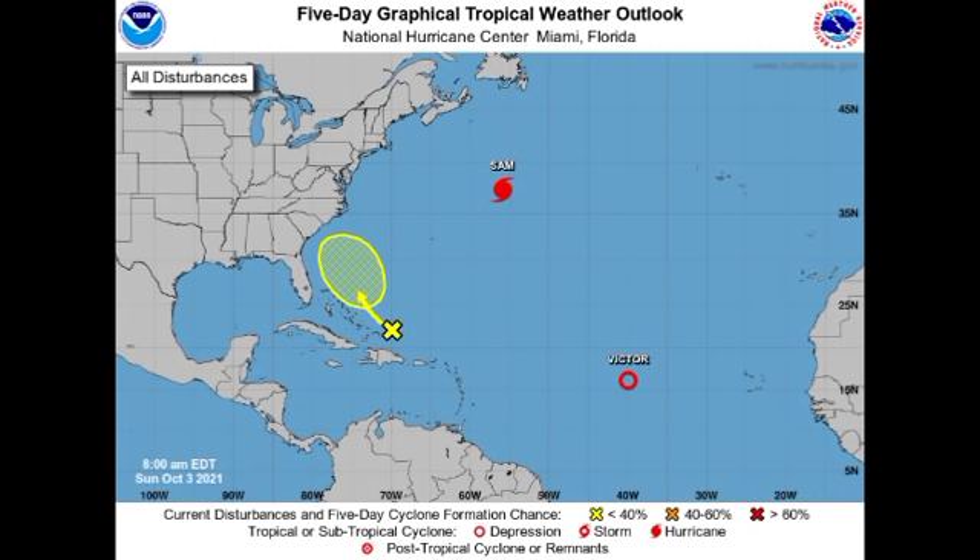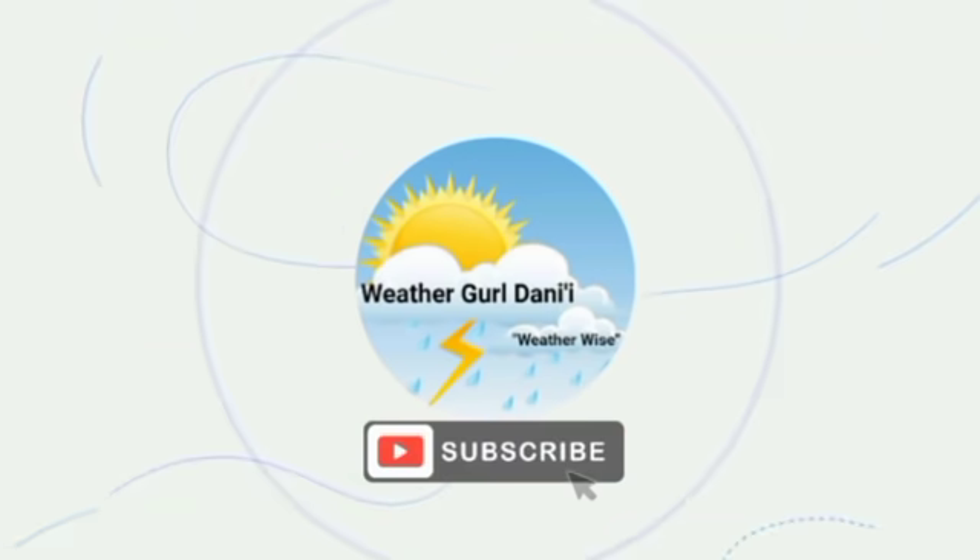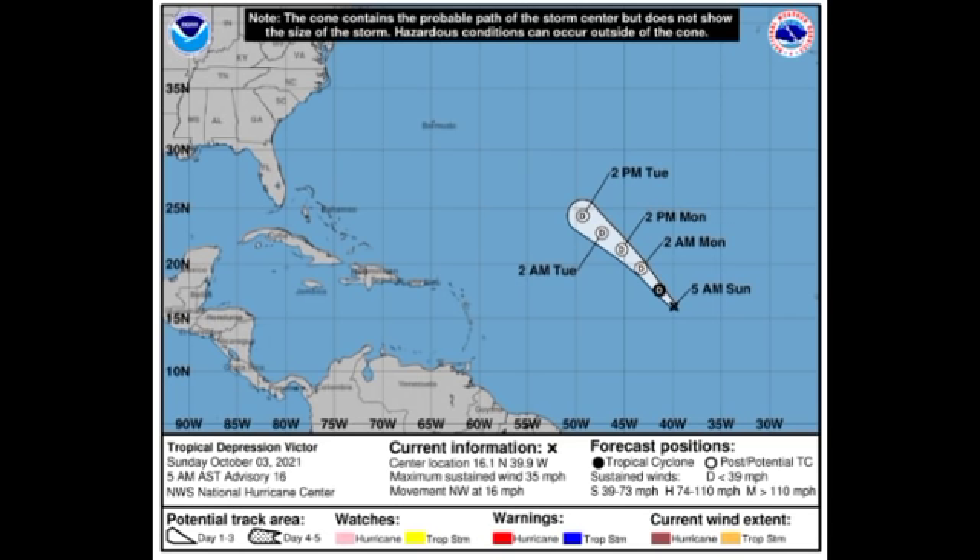Hey everyone, it's Danny, and welcome to this updated video on the tropics. In this video we're going to be talking about our two active tropical cyclones Sam and Victor, as well as that new disturbance identified very early this morning, which is accelerating to the northwest and might be a threat to portions of the United States. We'll also take a look at what the GFS model is forecasting as well as favorability across the basin.